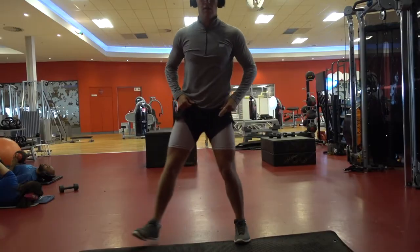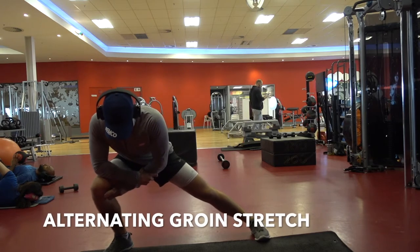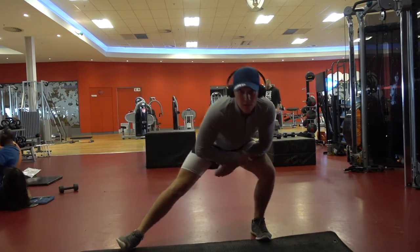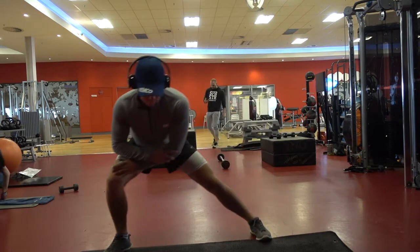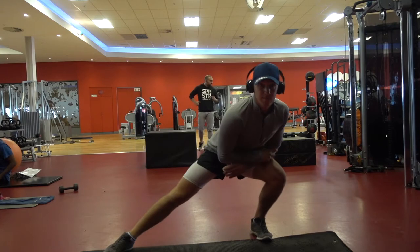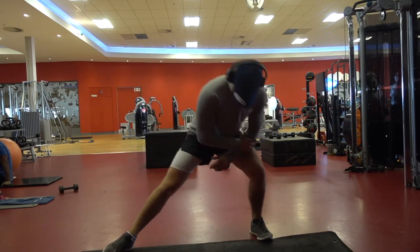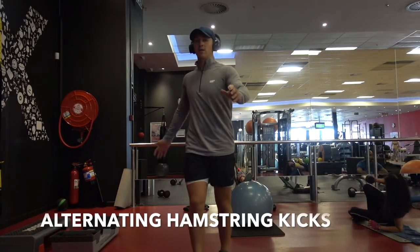Then we moved on to alternating groin stretches. It may look like a weird dance but I'm just stretching that groin — I keep one leg completely stiff to make sure I really get a proper stretch in the groin. A nice crossover — awesome groin stretch, I really recommend this one.